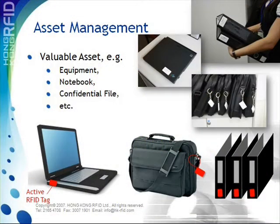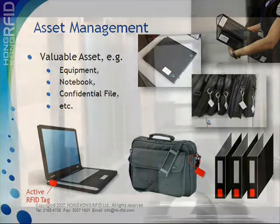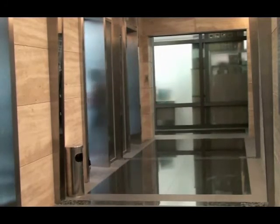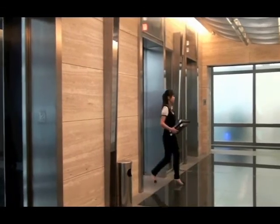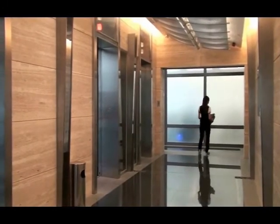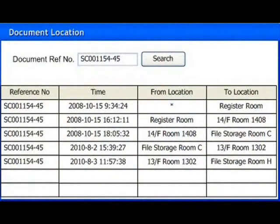Another application for active RFID tags and readers is an asset tracking and locating system. With readers installed in a building or office, the location of valuable items can be tracked. A Huzzer tag can be attached to important documents and files. When staff carry such documents up and down the building, the readers provide accurate location information, and the document reference number, recorded time, and location are shown in the system for management and control purposes.